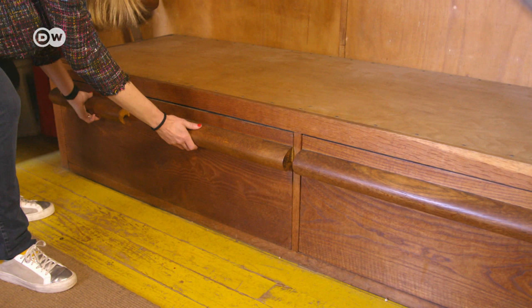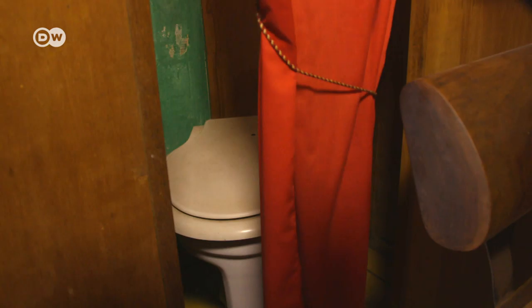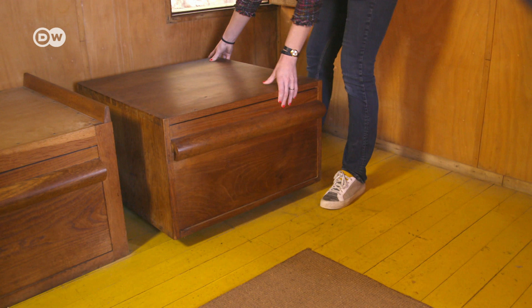The furniture is multifunctional. The bed where Yvonne, Le Corbusier's wife, slept has large drawers. The only thing she didn't like was that she slept with her head right next to the toilet. Then there's a lower table with a drawer, and Le Corbusier laid two mattresses on the floor to sleep on.